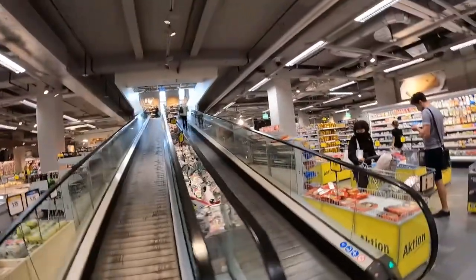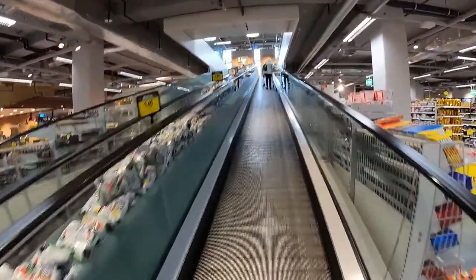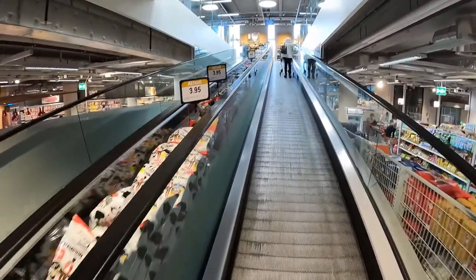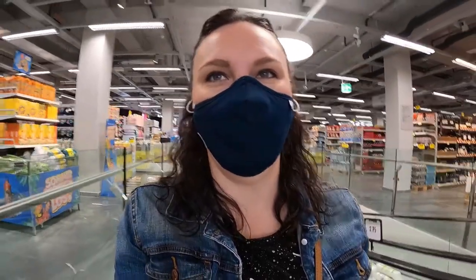This store is actually made up of two levels, so let's go upstairs. Today was a good day to bring you guys with me because my shopping list is actually very short, so I figured it's a good day to do a little bit of shopping and filming.